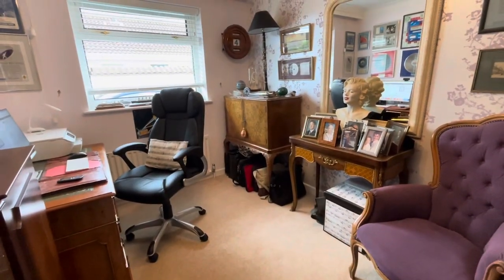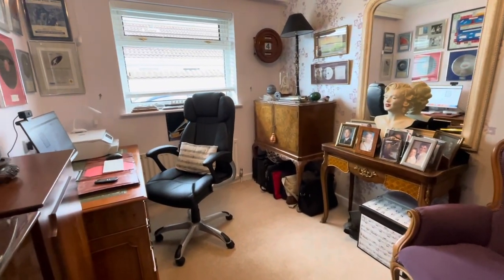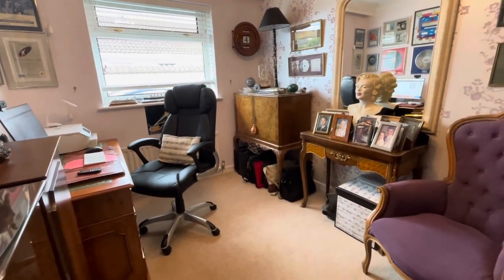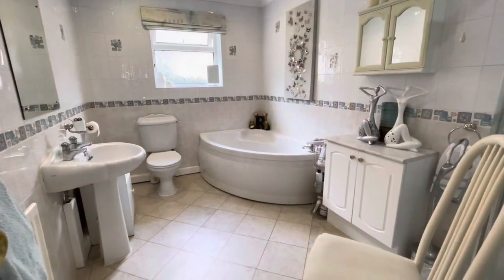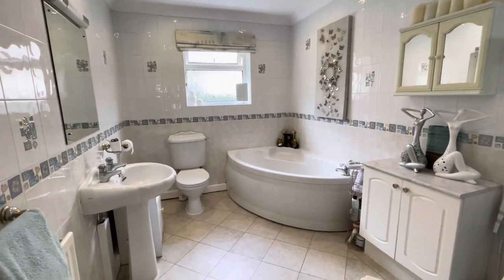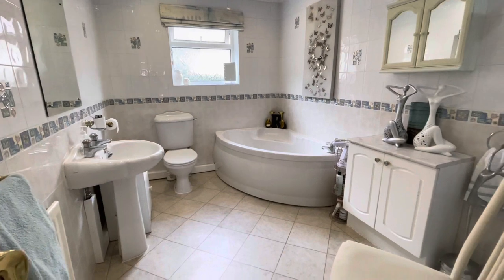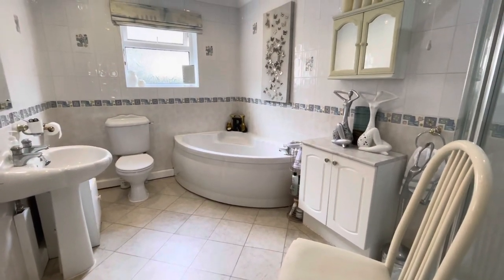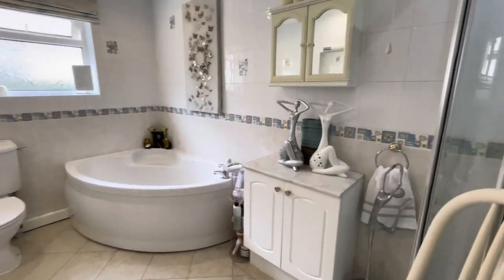Bedroom three affords the property a degree of versatility, currently utilised as a working study, with a double glazed window to the side elevation. The property also benefits from a full four-piece and generous in size bathroom, comprising a corner bath, a pedestal wash basin, lower level WC, and a separate shower cubicle.